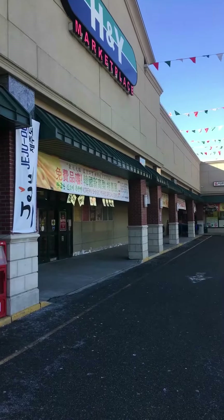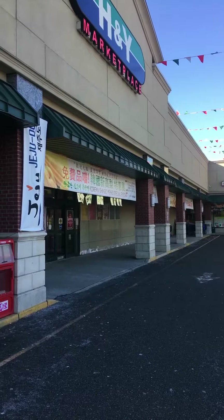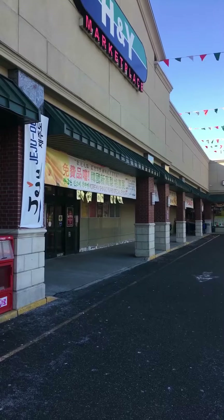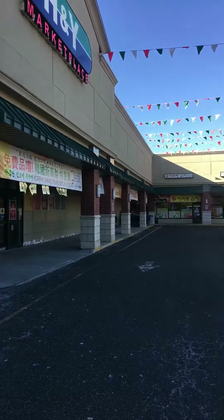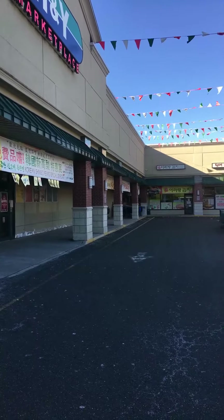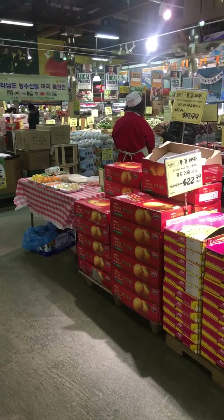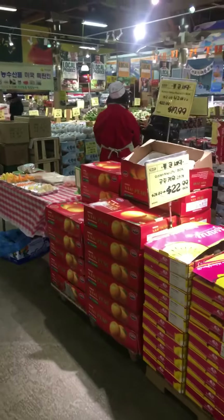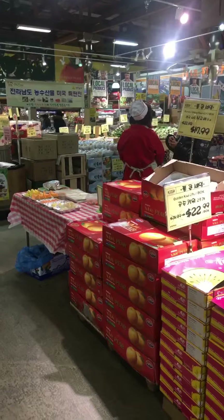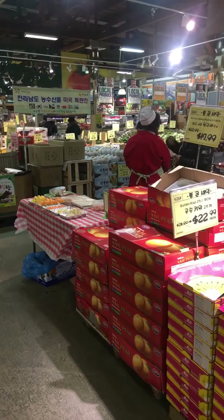Good morning, I'm here at the H&Y Marketplace, one of the Korean supermarkets not far from Hackensack. I'm planning to do a little shopping here and also at that little store next to it where Arirang Kimchi is located. There's one of the free food samples at the food station. H&Y doesn't have as many free food samples as H-Mart, but they have a couple and they're pretty good.